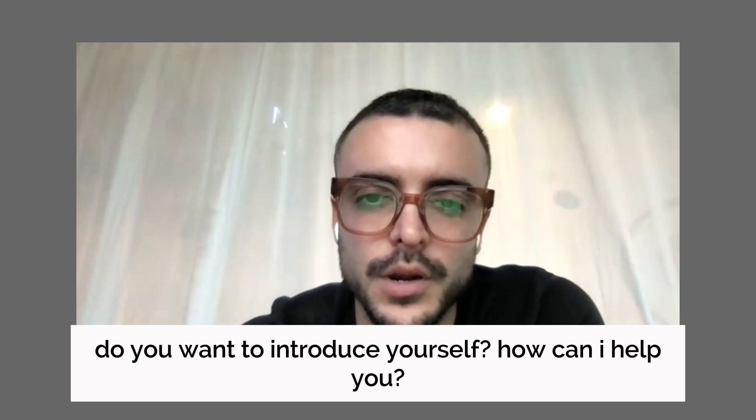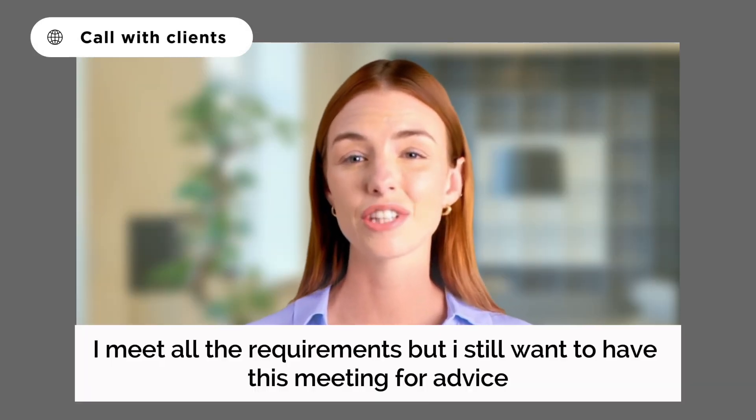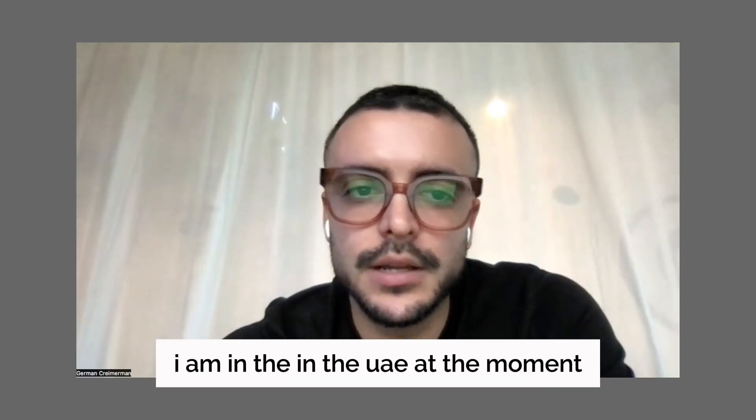I'm Lucy, and I'm interested in the digital nomad visa in the UAE. I meet all the requirements, but I still want to have this meeting for advice. I am in the UAE at the moment.